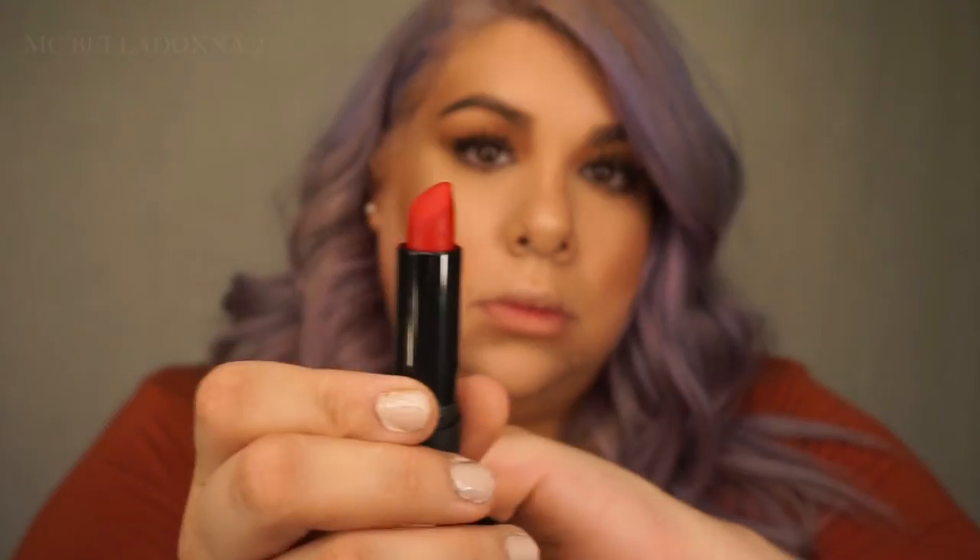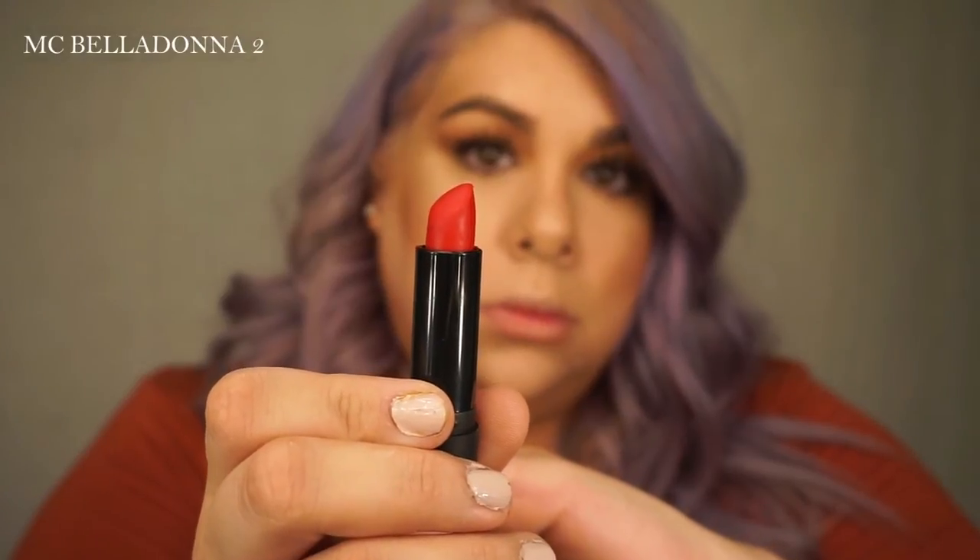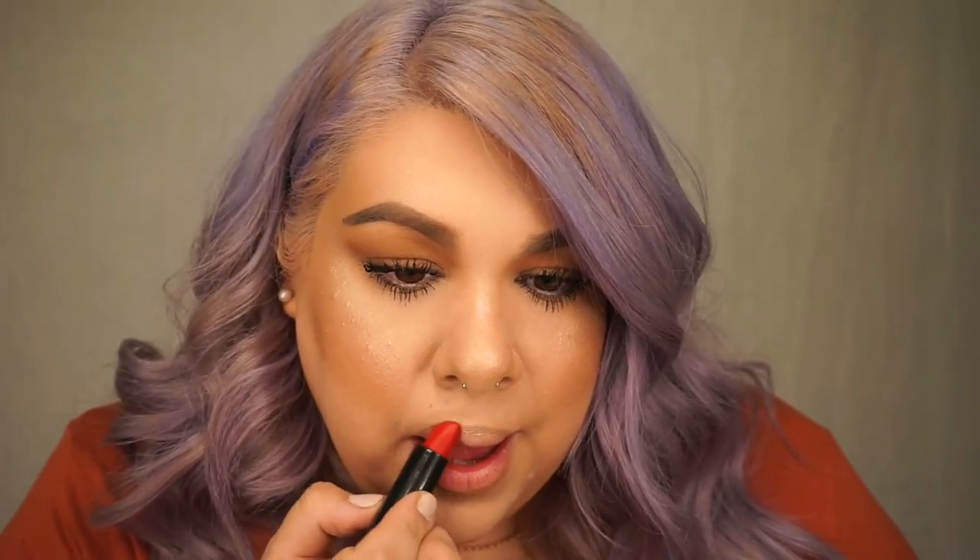For the lips, the original artist used a matte red and a matte pink. I believe he used MAC's Cherry lip liner on top, and for the bottom he used Relentlessly Red. I do have Relentlessly Red, but I wanted to switch it up and use Mount Cosmetics. For my red, I'm going to be using Bella Donna number two red lipstick, and I'm going to apply it just on the top of the lip.